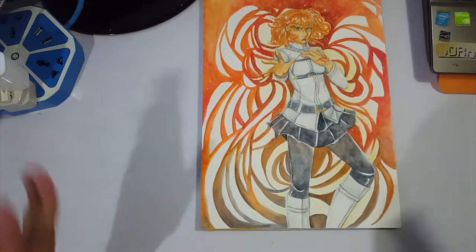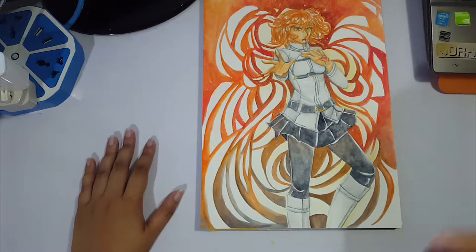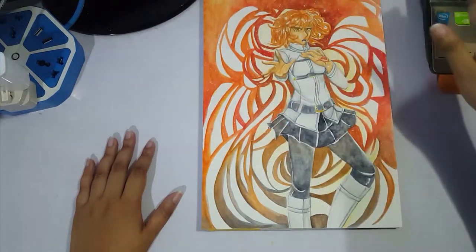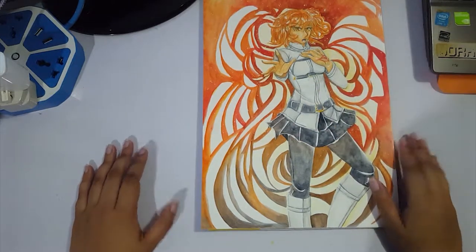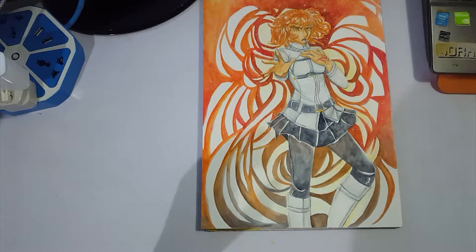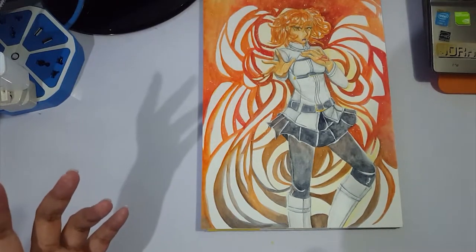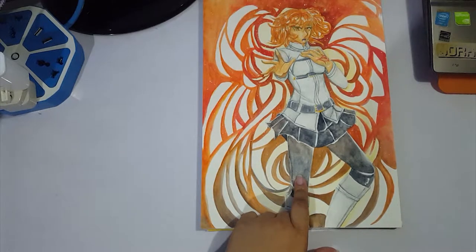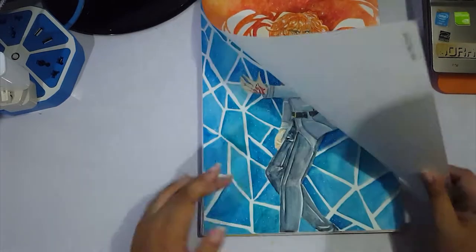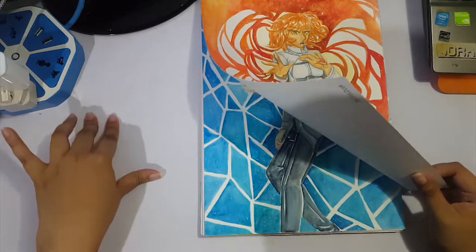This is Gudako from Fate Grand Order — she is one of the two playable masters. If you pick female gender, you get her; if you pick male, it's Gudau or Fujimaru Ritsuka. I picked female of course. I was drawing the servants a lot and wanted to draw the master. This was done in watercolor and is one of the few drawings I didn't line with a fine liner — I lined it instead with watercolor paint. Done in August 5, 2017.